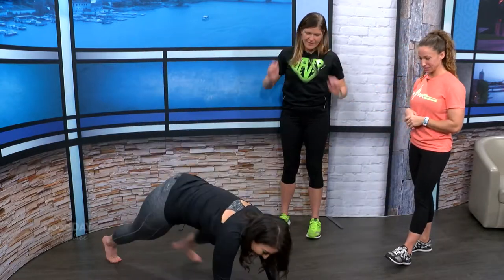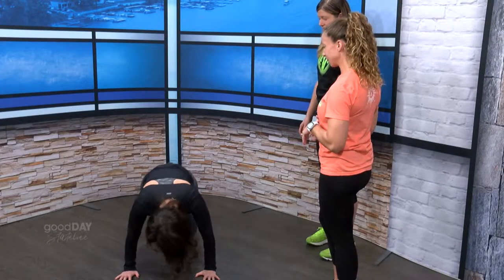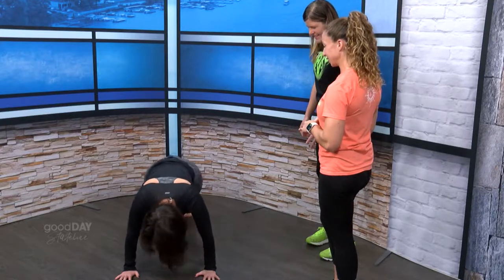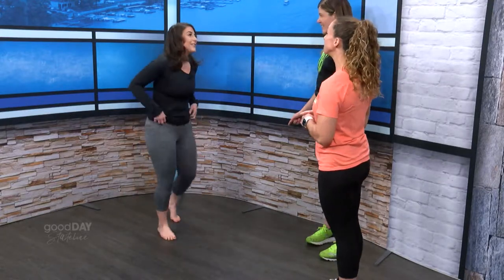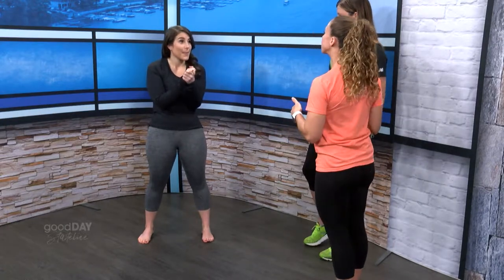Another option: mountain climbers. You have to do 540. But that's each leg — Jill was counting every other leg. So if you raise each leg one time and count each one, yes, 540 mountain climbers to burn off the 45 calories.